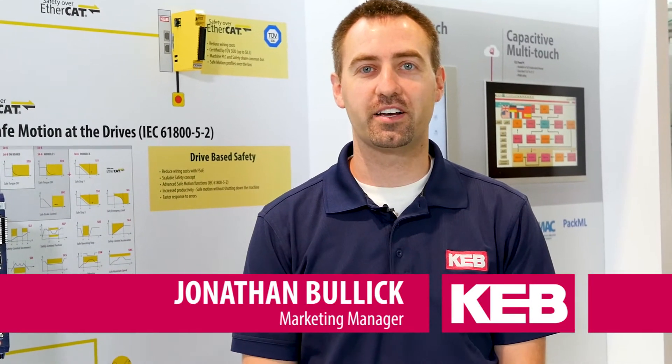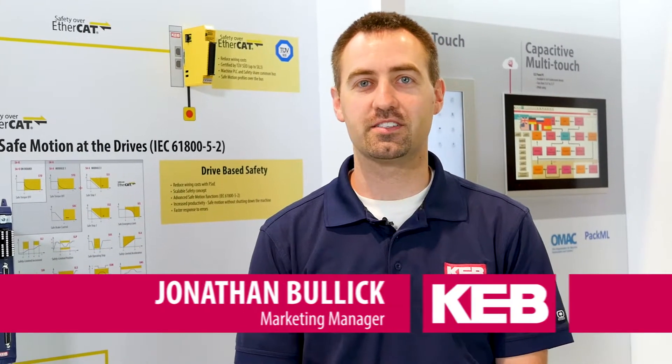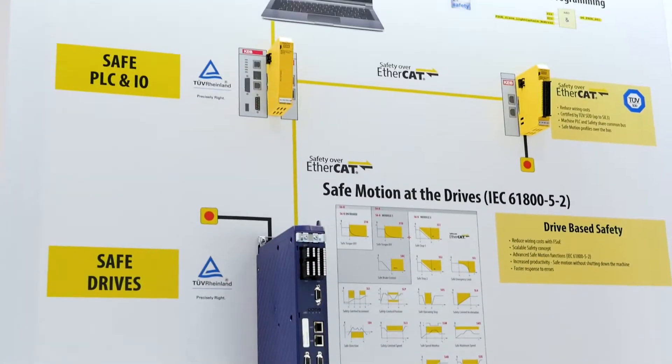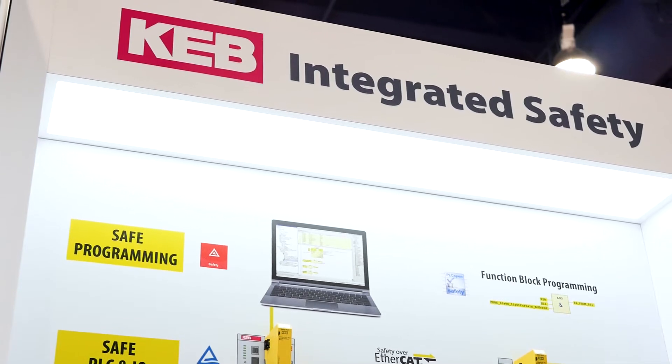Hi, I'm Jonathan. We're here at the PAC Expo 2017 in Las Vegas. One of the highlights that we're showing in the KEB booth is our safety solutions. I'd like to give you an overview of what we're showing.